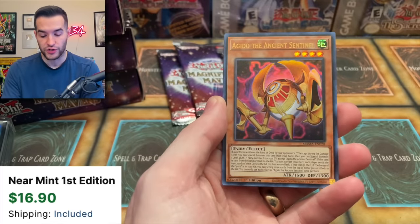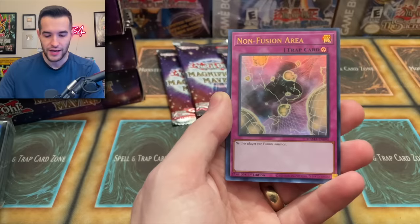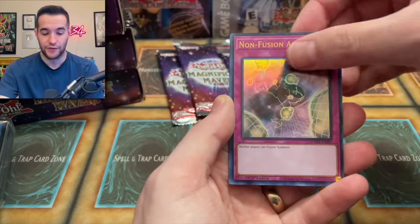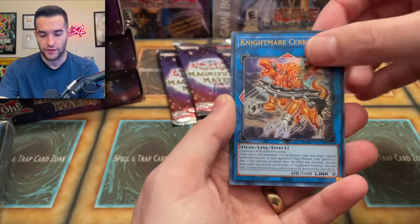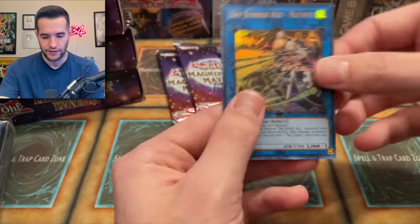The Agito — this is another Ashizu card. Very nice. If you guys remember the original Agito. Non-Fusion Area — neither player can Fusion Summon. Do people actually play this? I guess if a Fusion deck got really good you might want to side deck it. Nightmare Cerberus, another Nightmare card. Sky Striker Ace Hayate — we have all the Sky Strikers so far.